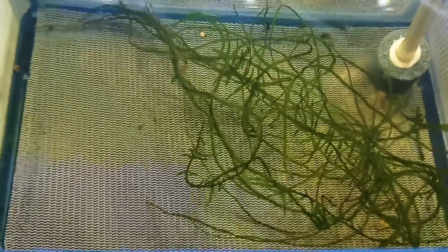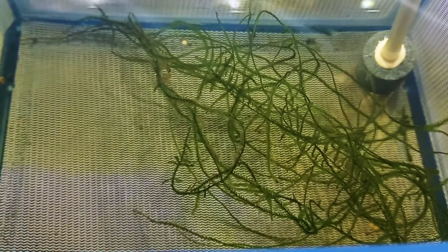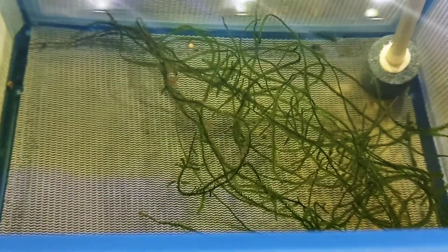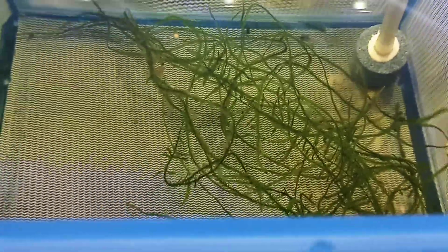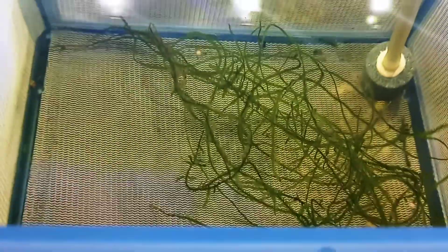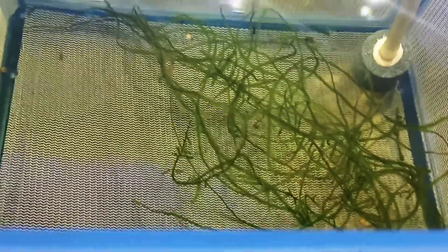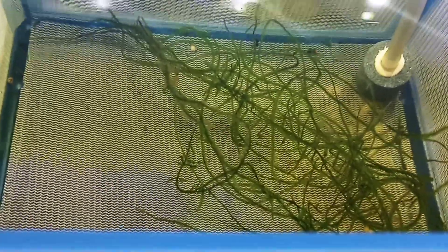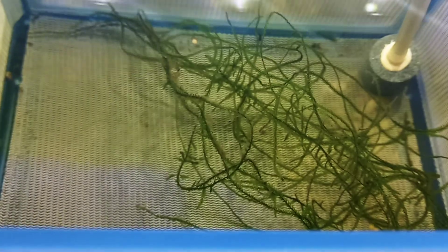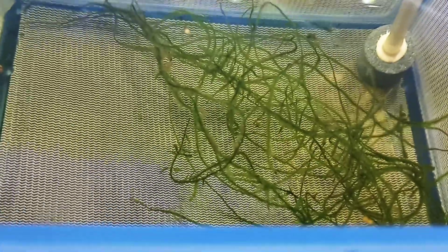Hello, fish fools! Jeff here. So my peppered corydoras eggs hatched — took them five days. I saw my peppered corydoras spawning and collected some eggs, put them in this breeder box. I thought they would hatch sooner than that. Just by comparison, I had green emerald corydoras — took them two days to hatch. Pygmy corydoras took three and a half days, and these took five.